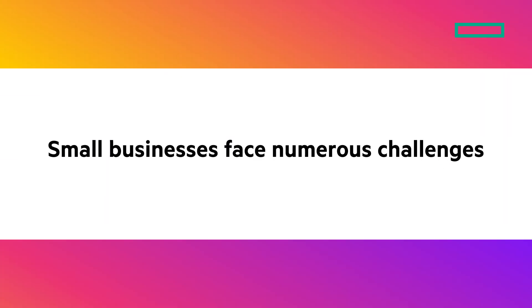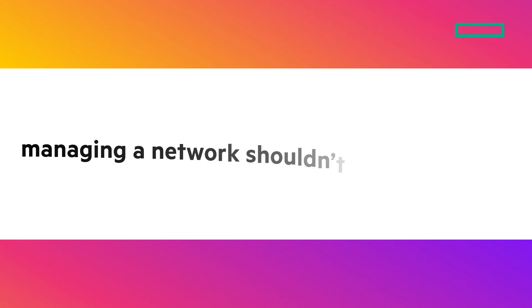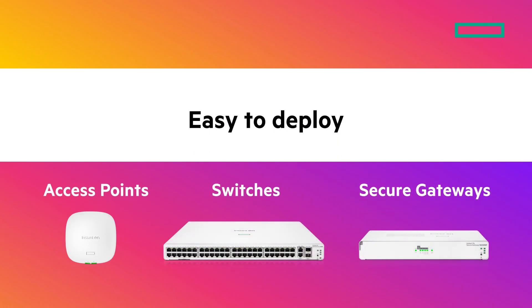Small businesses face numerous challenges that demand constant attention, but managing a network shouldn't be one of them. With HPE Networking Instant-On solutions, including access points, switches, and secure gateways, you get an easy-to-deploy, secure, and high-performance network at an affordable price.